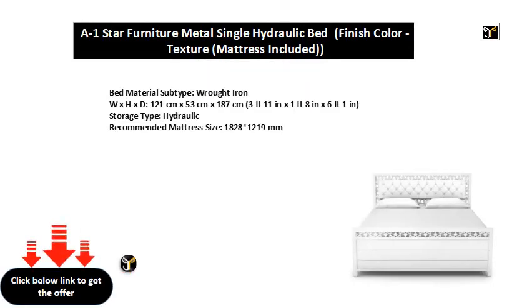Bed material subtype: wrought iron. W x H x D: 121 cm x 53 cm x 187 cm (3 feet 11 in x 1 foot 8 in x 6 feet 1 in). Storage type: hydraulic. Recommended mattress size: 1828 x 1219 mm.